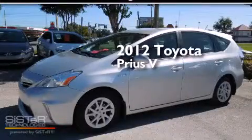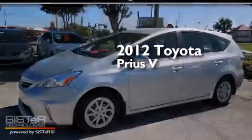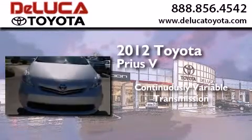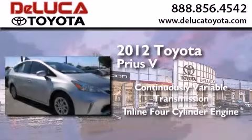This is a 2012 Toyota Prius V. This four-door sedan has a continuously variable transmission and an inline four-cylinder engine.